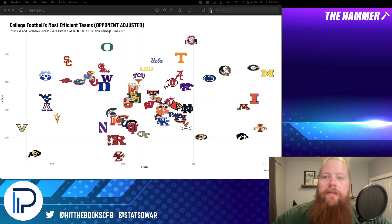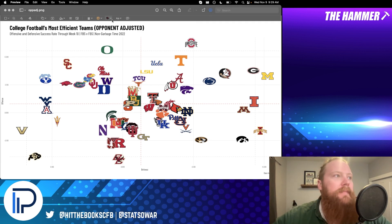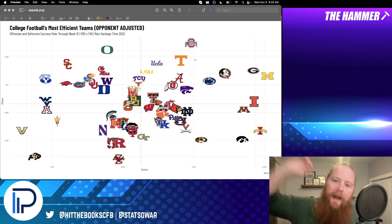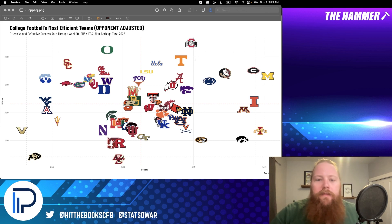What we have here is a scatterplot of college football efficiency. You have defense on the x-axis and offense on the y-axis. The further out and to the right you are, the better team you are. Looking at teams that really don't have an efficiency based on opponent-adjusted metrics, we're talking about your LSUs, UCLA, Utah, Kansas State, Alabama, Illinois — that's kind of the line of who's good and who has some issues.